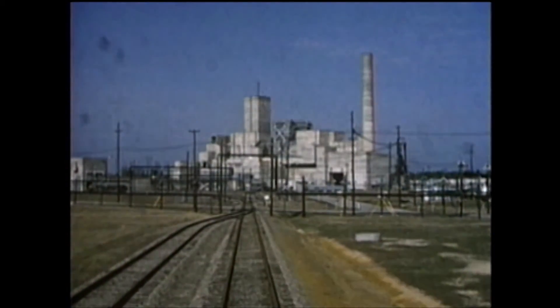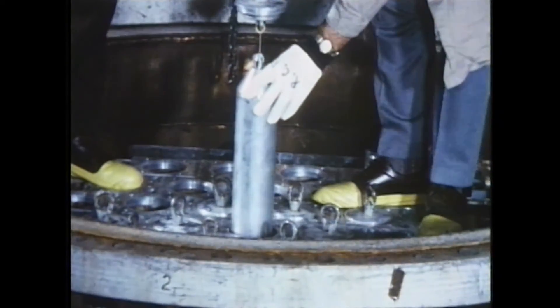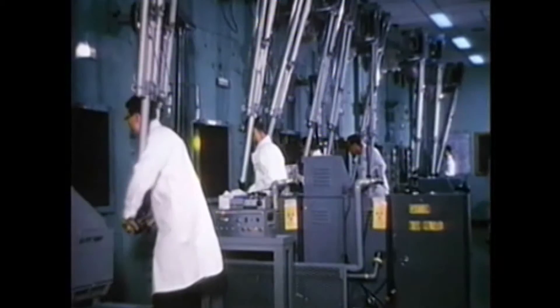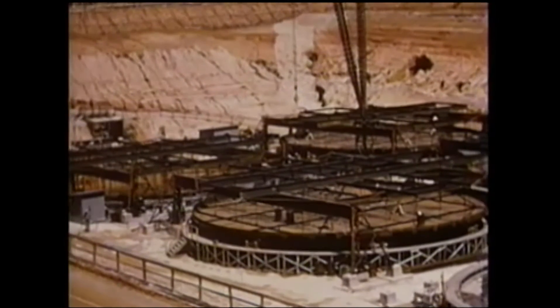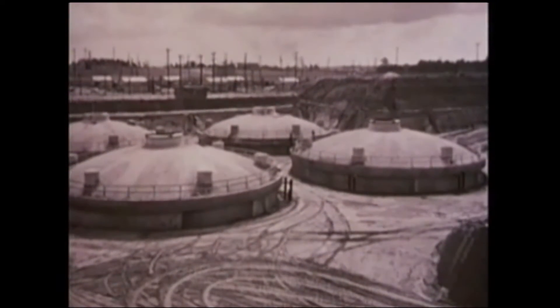Beginning in the 1950s, the Savannah River Site produced plutonium and other materials used in nuclear weapons. Over the next four decades, that production effort resulted in the generation of liquid radioactive waste that is being stored on an interim basis in 51 underground waste storage tanks, as part of the environmental cleanup effort managed by the U.S. Department of Energy at the Savannah River Site.